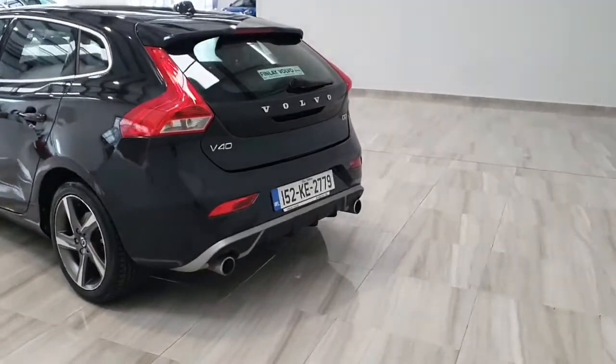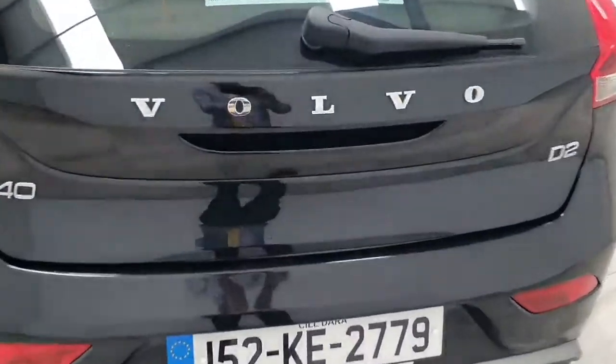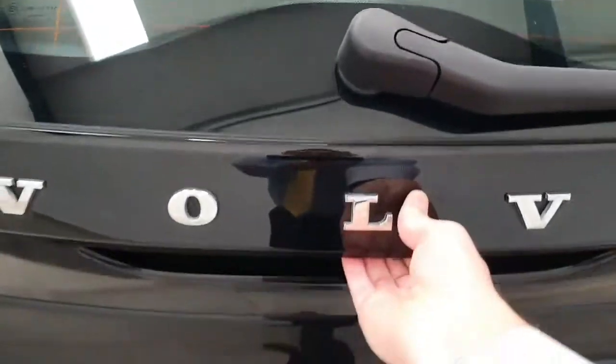This Volvo V40 does come complete with dual tailpipes. It is that D2 engine, 115 brake horsepower. The vehicle, of course, does come complete with quite a large rear boot, and we do have that 60-40 split on the rear seats.